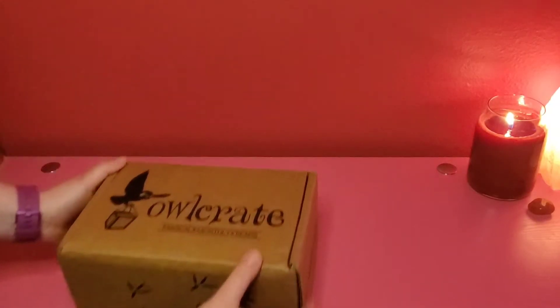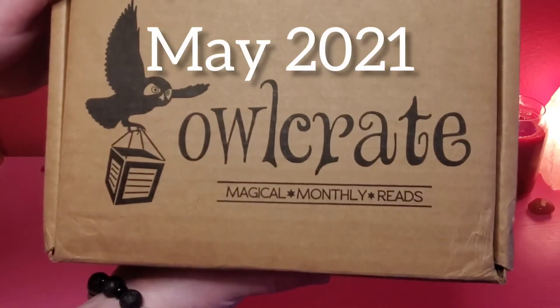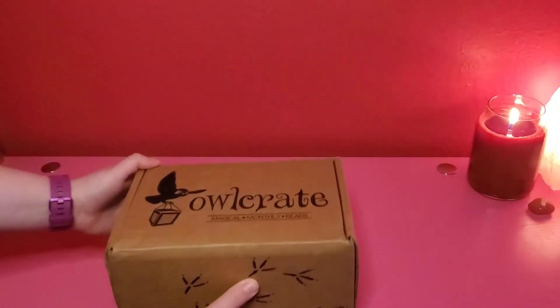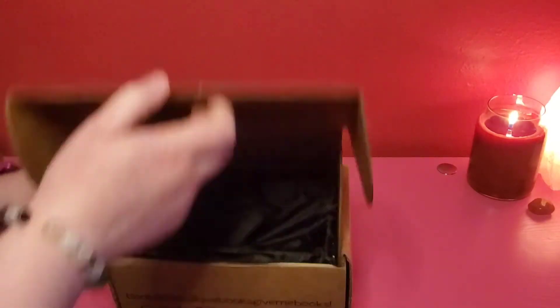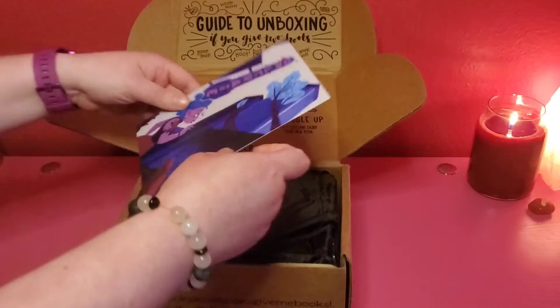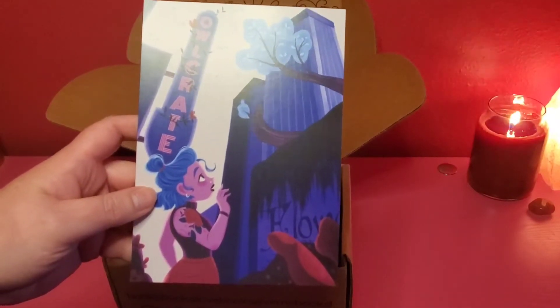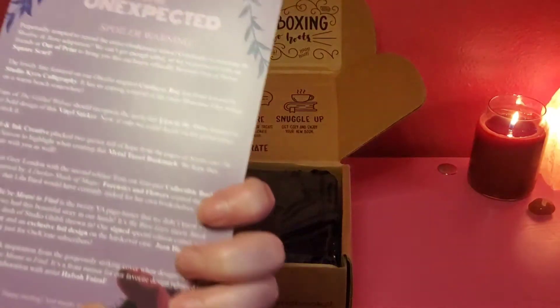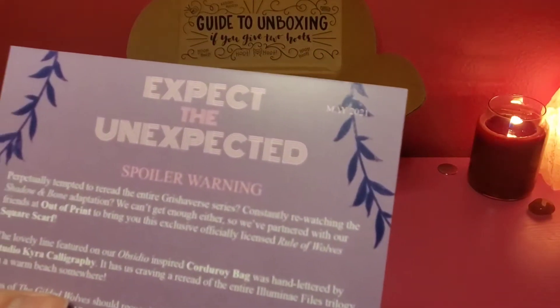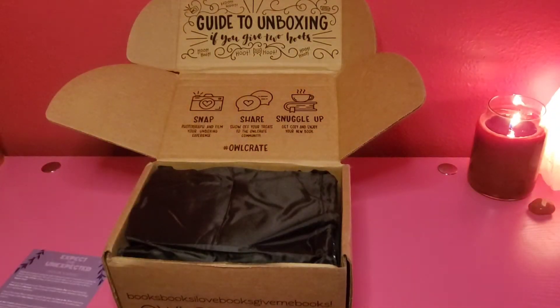Welcome everyone, this is the Owl Crate May 2021 unboxing. This is Nikki, thank you for coming. They have beautiful artwork every single month, and the theme for this month is 'Expect the Unexpected.' Let's go ahead and dive in.